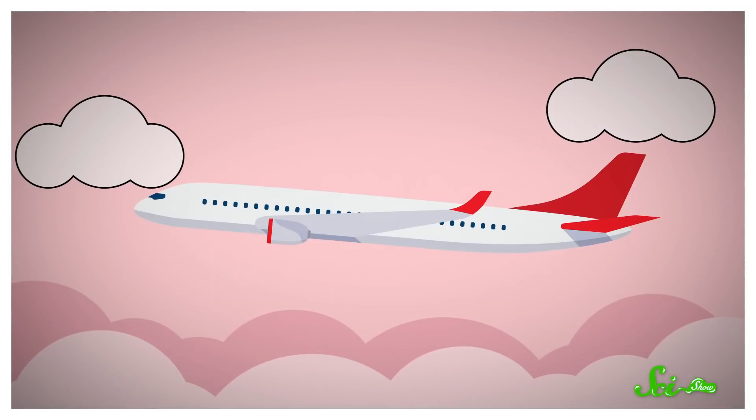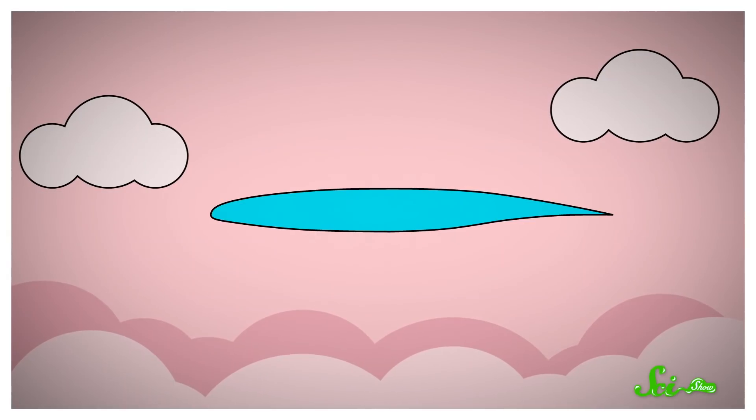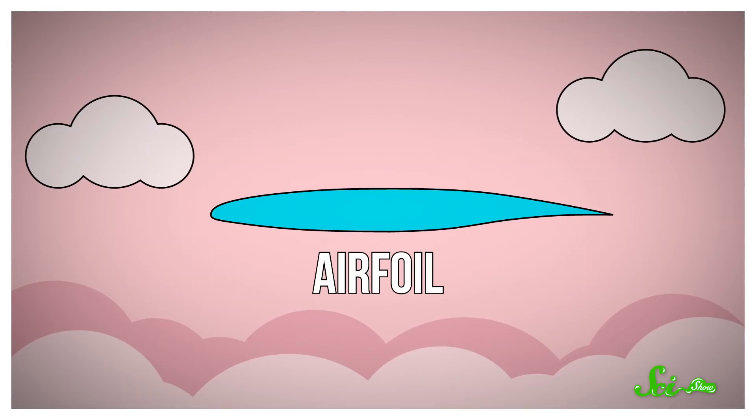You can instead blame air molecules. To understand this speed limit, you have to know a little bit about airplane wings. If you were to slice off the end of a wing and look at the cross-section, you would see a shape like a squished teardrop. That's called the airfoil, and it's a major part of what gives planes lift.